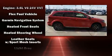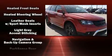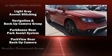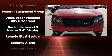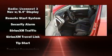Dodge also prioritized safety and security with features such as dual front impact airbags, head curtain airbags, traction control, anti-whiplash front head restraints, and a security system.